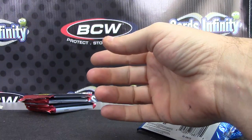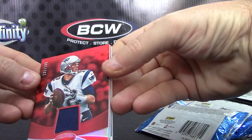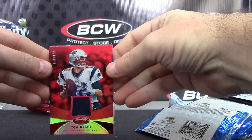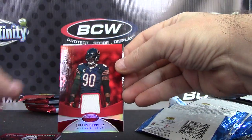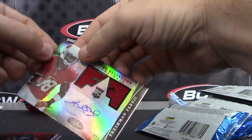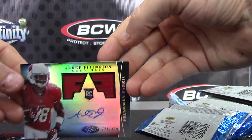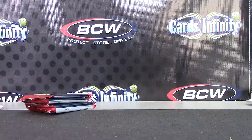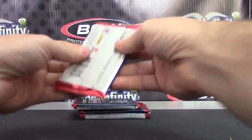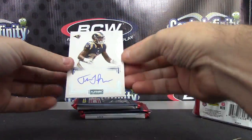Alright, recap of what you got out of this box: Tom Brady jersey, Michael Rivera 999 auto, Julius Peppers jersey, double jersey autograph 499 Andre Ellington, and Andre Ellington. Also Tremaine Johnson.